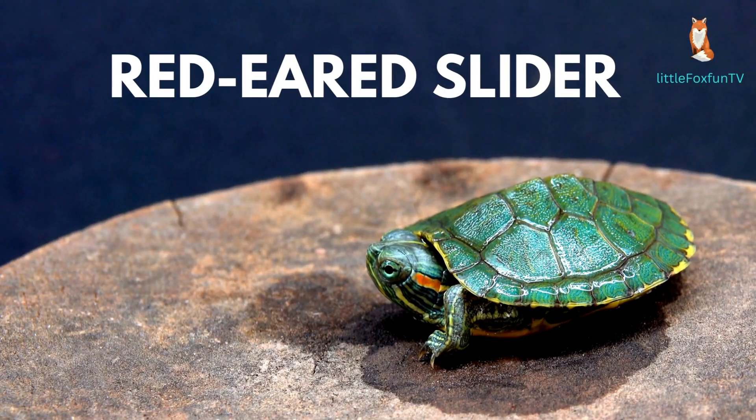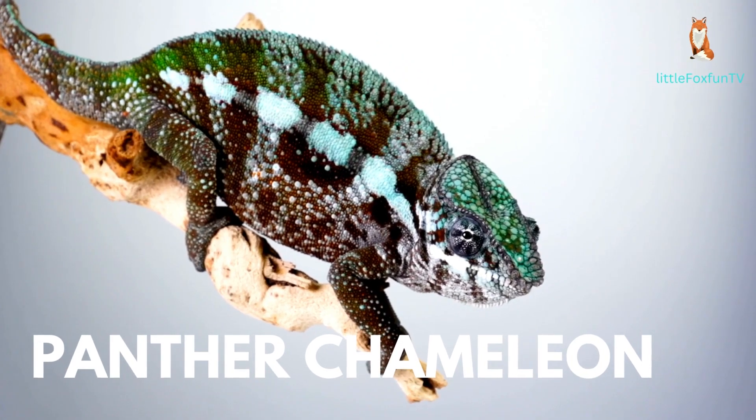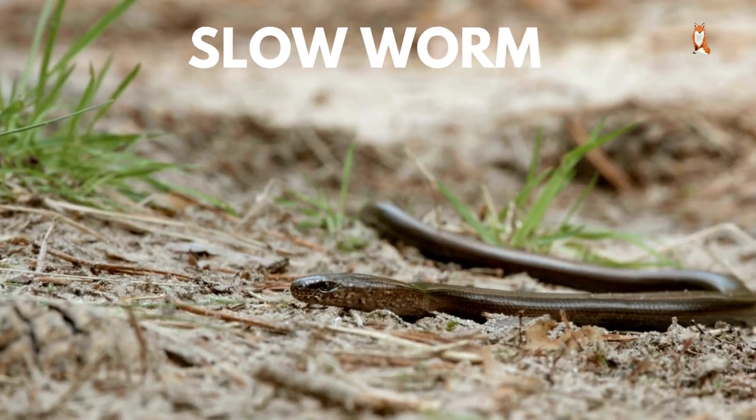Number 12: Poison Dart Frog. Number 13: Red Eared Slider. Number 14: Panther Chameleon.